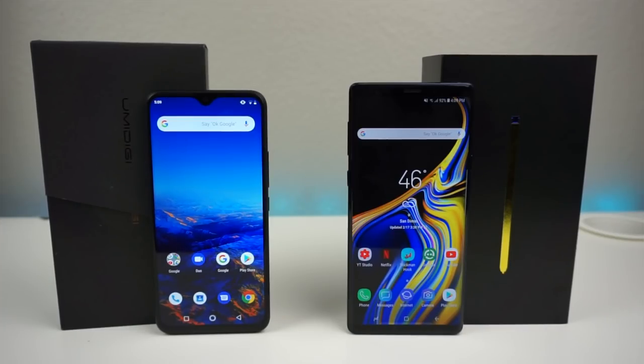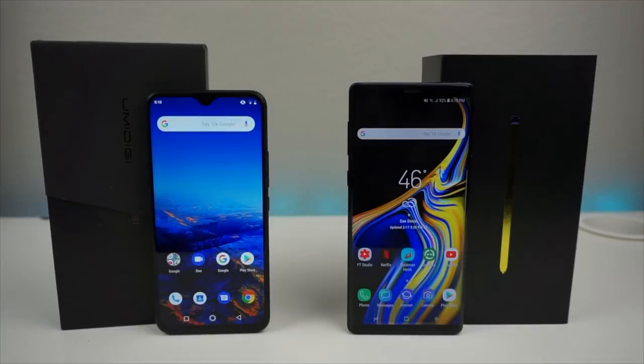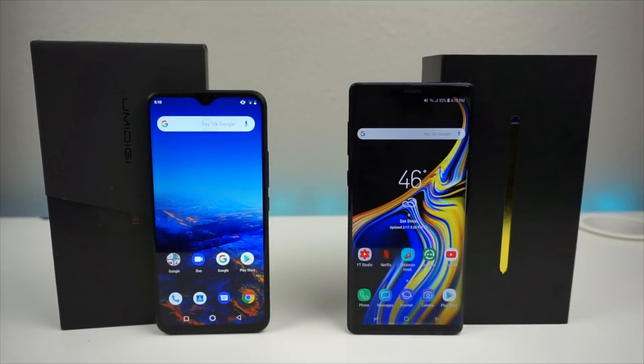Now we're going to go into a testing phase — benchmarking and opening applications at the same time. I'm still backing the $200 phone simply because it's $900 less and I don't think the Note 9 price is justified. We're going to open applications simultaneously, see which one opens first, do a time test, and finish with a benchmark.